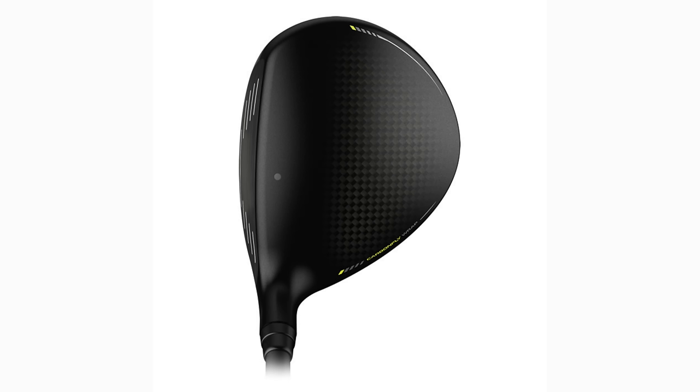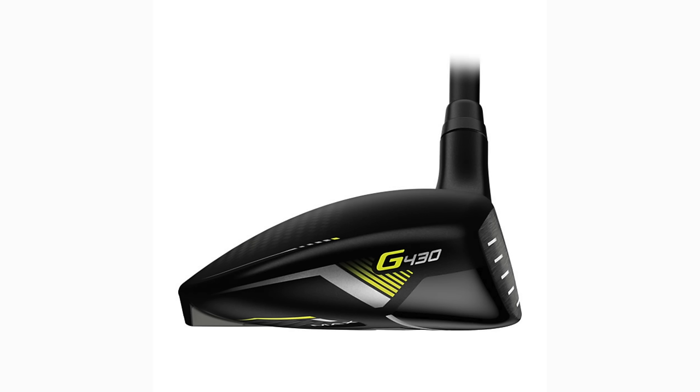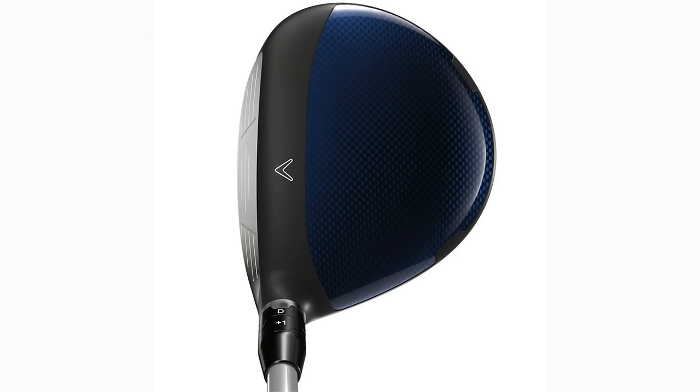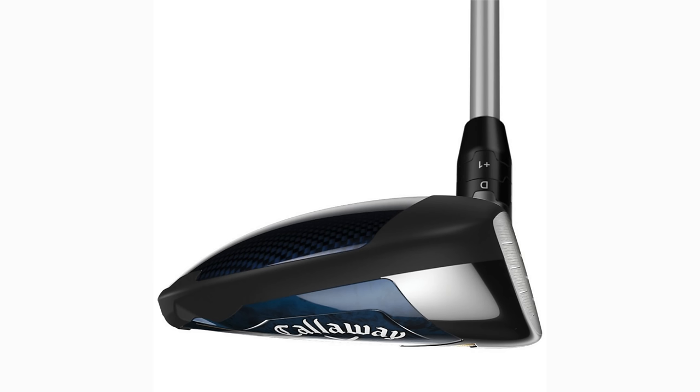Starting with the Ping G430 — it's a real shallow club head with a matte finish that looks superb at address. In my opinion, there's a lot of visible loft on the club, which is always good for confidence. Just a superb finish on the G430 line. Then the Callaway Paradigm — again a very shallow club at address, very different in terms of the crown with a grey line at the front and a high-gloss blue finish at the back.